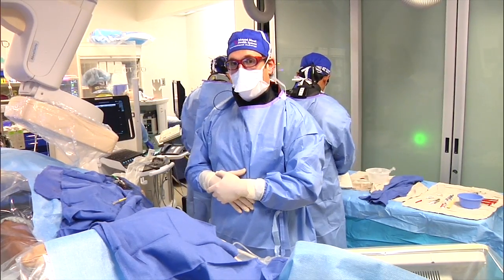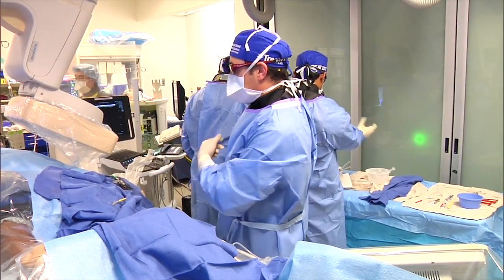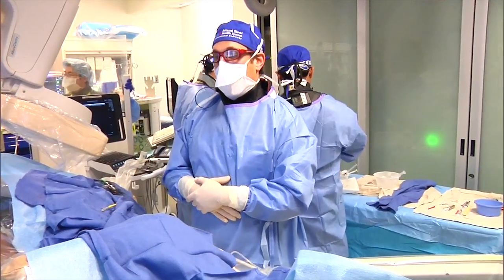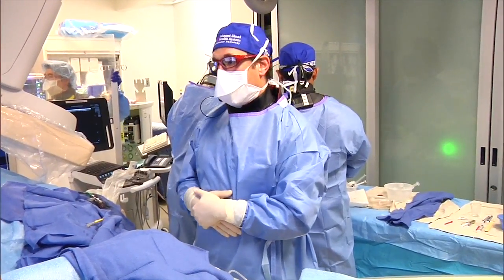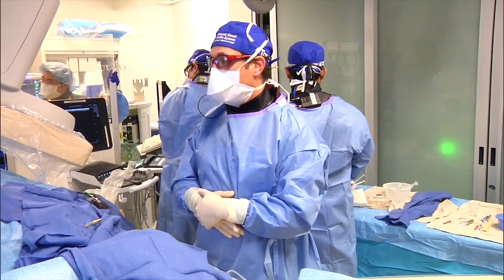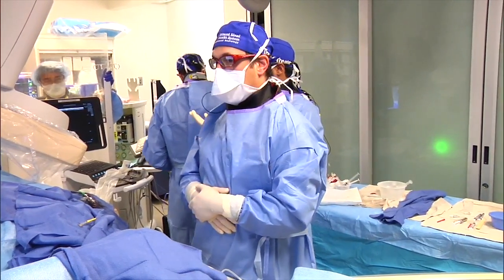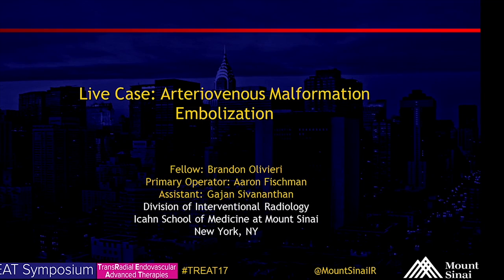We're back in room two with the same team. We have a very interesting case — we'll let Brandon present. Good afternoon everyone, another interesting case for you all.